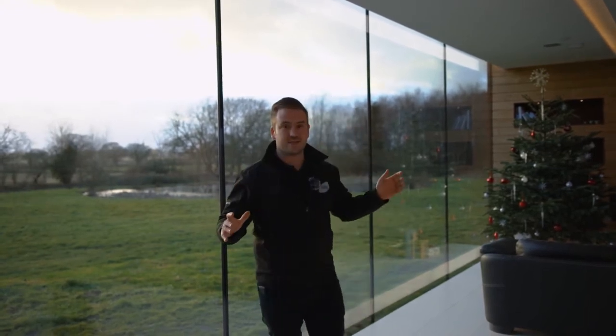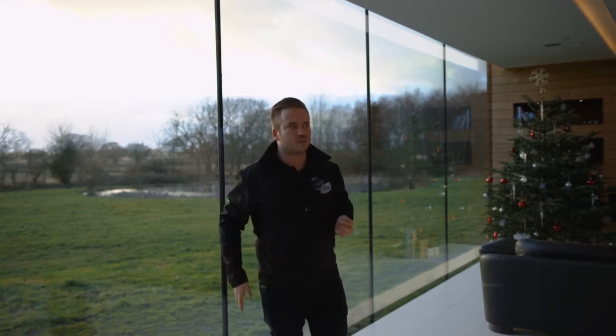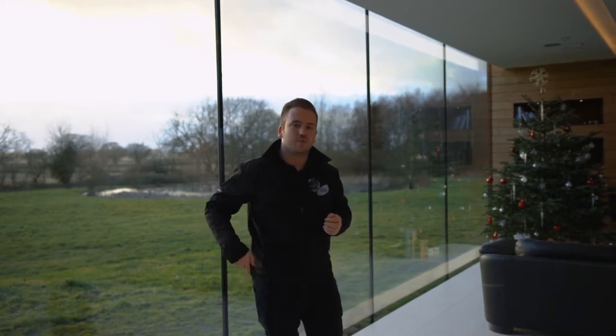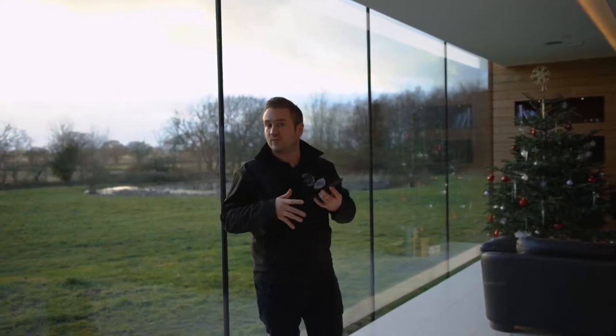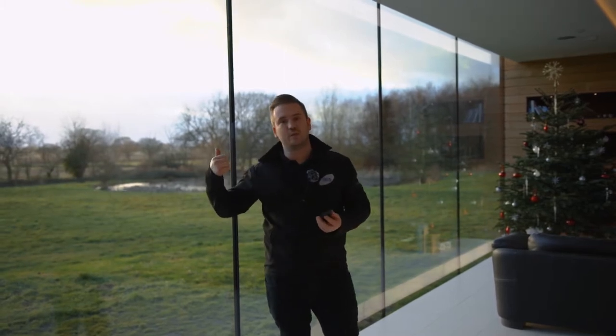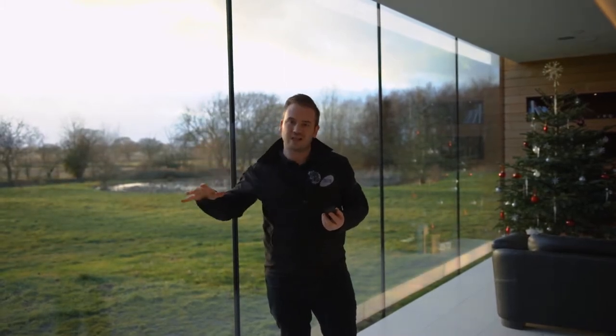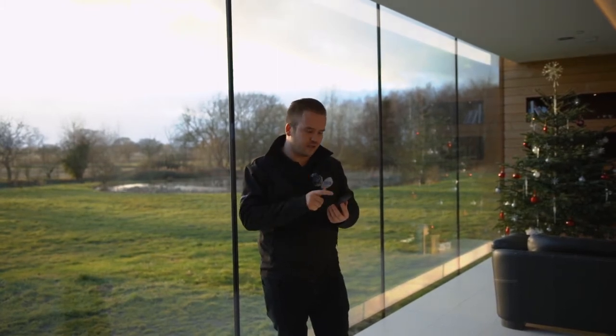When there's this much light in the space, the stealth cinema that's just behind me here is pretty useless. What we've done on the programming on the remote control is that if the cinema is turned on during the day and those shades are open, the shades will automatically close as the stealth cinema drops down out of the ceiling. Let me show you that.